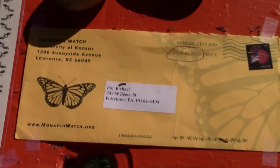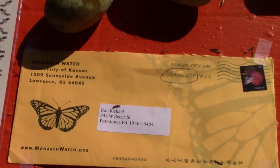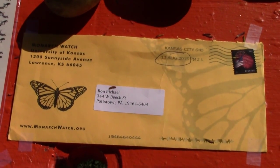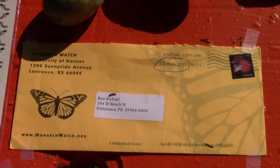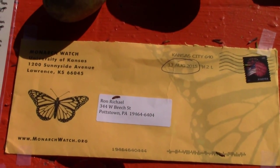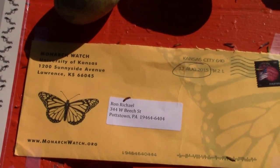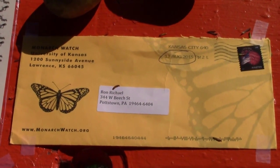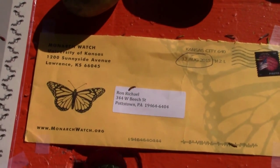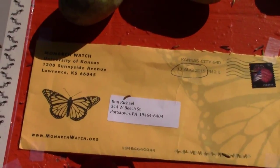Monarch Watch runs the program — that's the University of Kansas, shown here on the orange envelope. That's where you buy your tags. If you want to tag monarchs, you order your tags in July — it costs about $25 and they send them right to your home. If you need a butterfly net, try monarchwatch.org or BioQuip in California — two great sources. A lot of people in our area raise monarch butterflies.